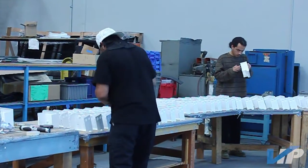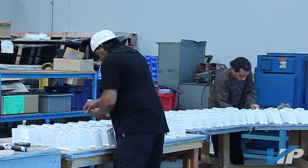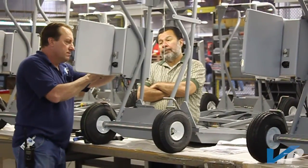Vista Industrial Products Inc. provides a variety of assembly services. Our in-house capabilities include welding, spot welding, riveting, and mechanical hardware installation.